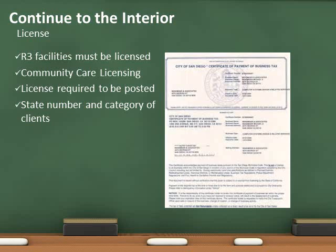Once the occupancy is code compliant, it will be inspected annually by fire department personnel.